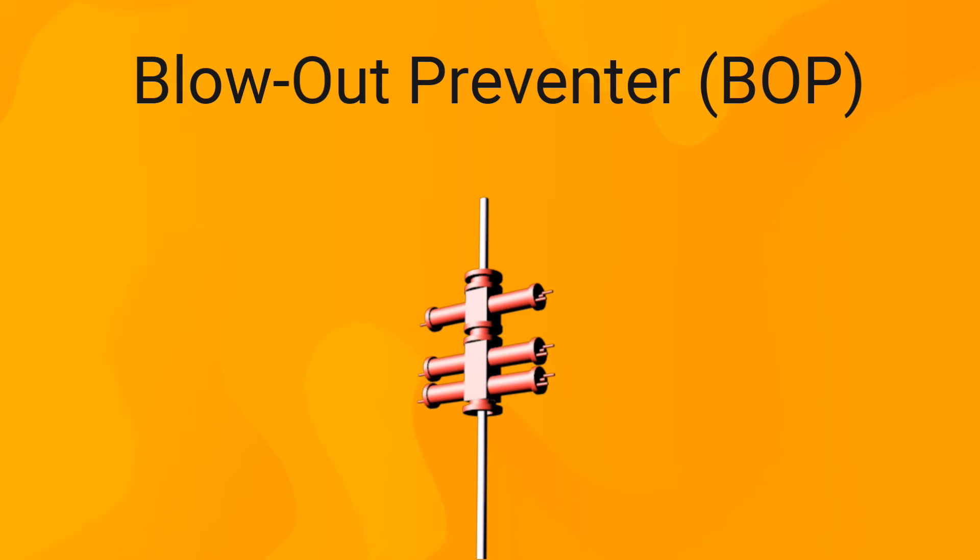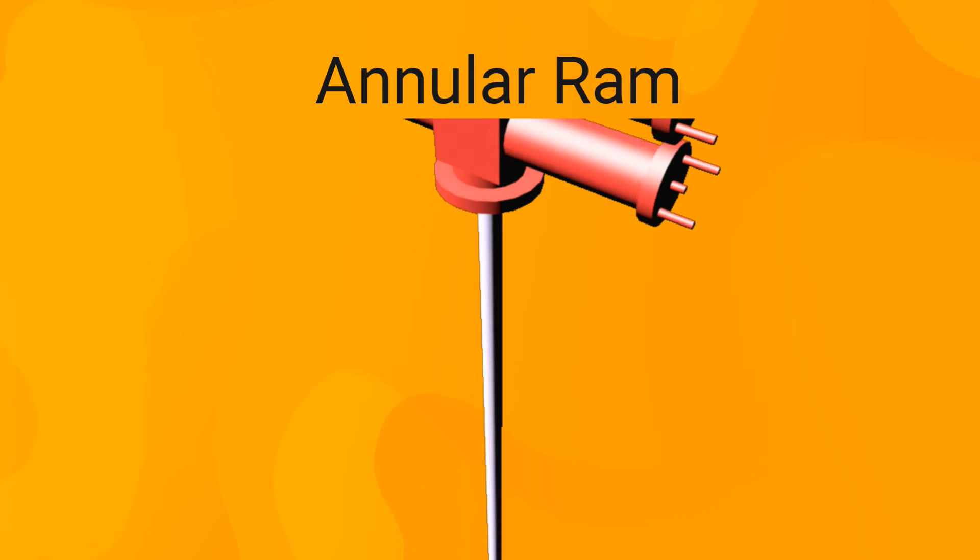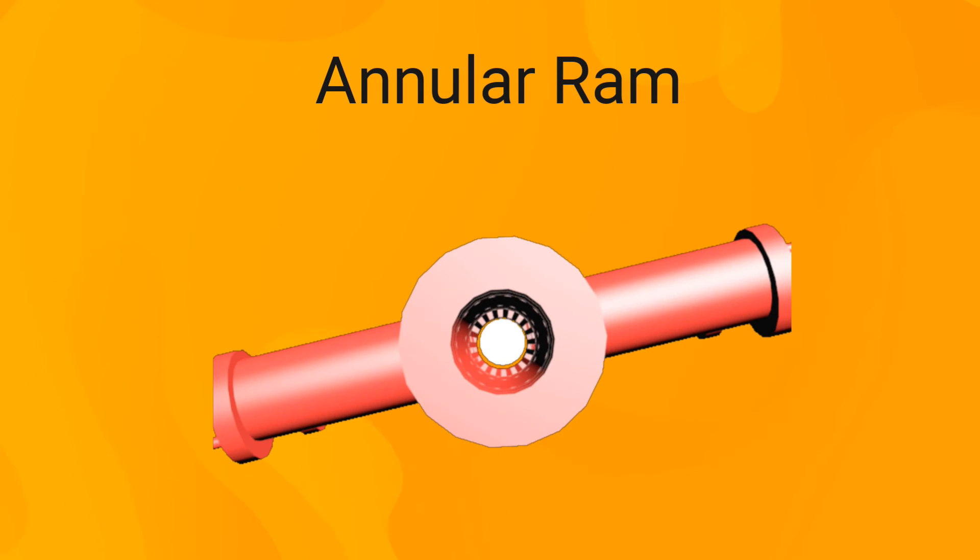The most common configuration of a BOP consists of a series of rams, each designed to do a specific job. The first is the annular ram, which is designed to shut in the well on any tubular size inside. It can also be closed against itself if the well is empty. However, closing the ram on itself may cause deterioration of the rubber element designed to seal the wellbore.